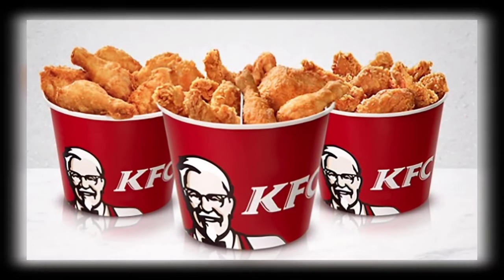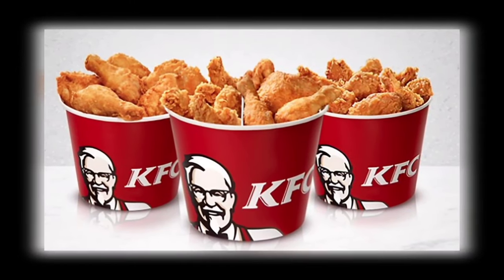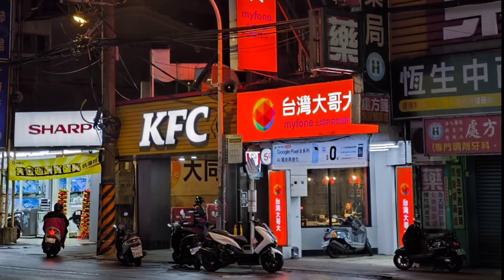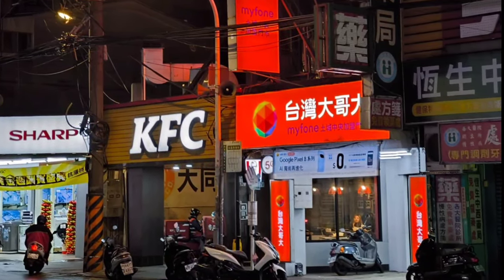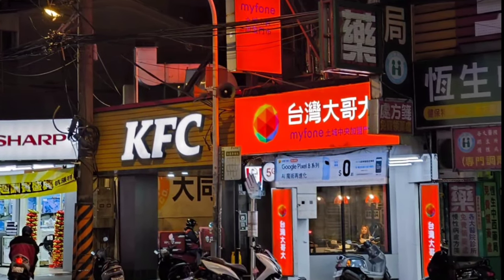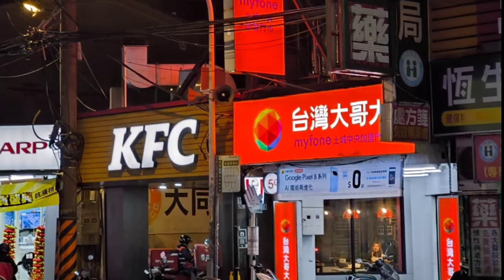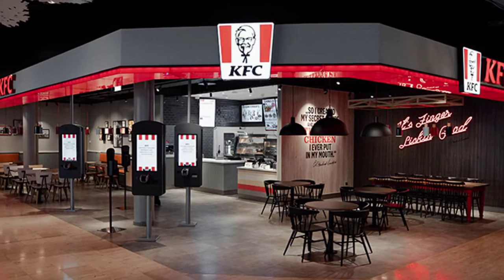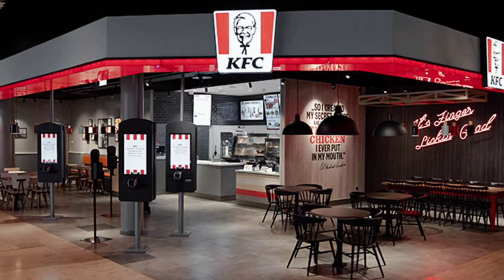The 2010s came with a large digital transformation for KFC, introducing online ordering systems, mobile apps, and loyalty programs. Ordering KFC at your doorstep became easier and more convenient than ever before, with better customer service than ever before. During the pandemic, like many other businesses, KFC implemented various safety measures in response to growing sanitary concerns, including enhanced cleaning protocols, contactless ordering and delivery options, and support for franchises.